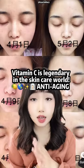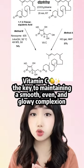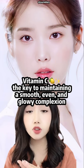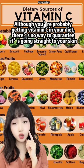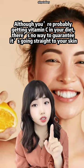Vitamin C is one of the best anti-aging ingredients on the market because vitamin C helps you to smoothen your skin and gives you an even and glowy complexion. You can actually get vitamin C through your diet, but that does not ensure that it goes into your skin.